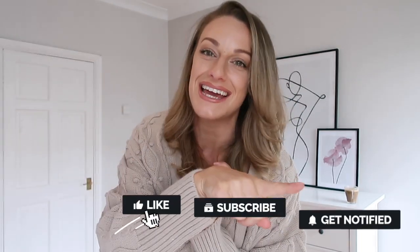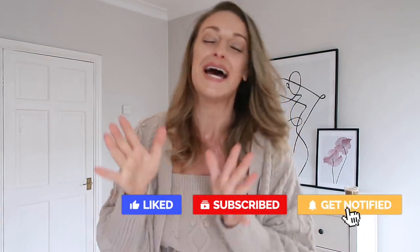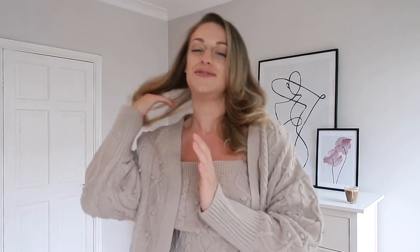Hi everyone and welcome back to my channel. I'm Katie. If you're a subscriber, you are the best. If you're not part of the good vibe tribe, please consider clicking that subscribe button — the big red one. I upload videos at least three times a week: Sundays are always fashion content, and the rest of the week can be skincare, vlogs, and monthly girly bits — basically anything to help you guys feel your best selves.